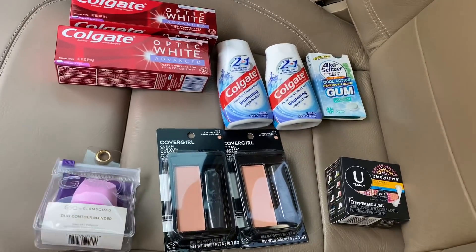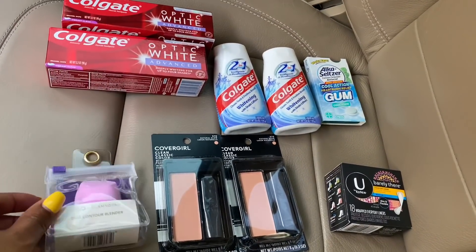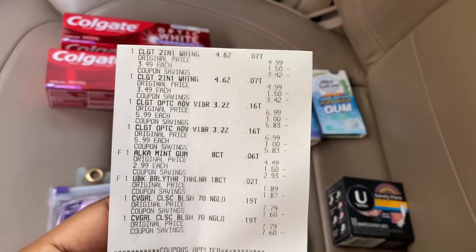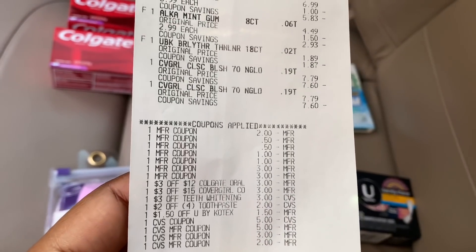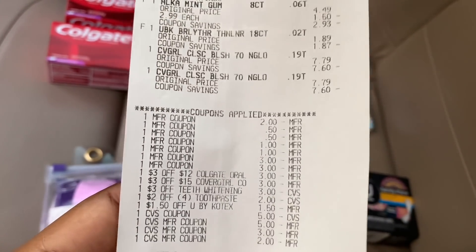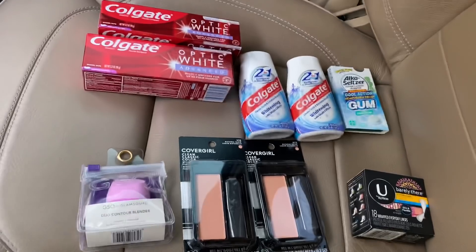Y'all see I got the blender this time — I'm so proud of myself! The CoverGirl deal is buy two, get a $7 extra buck, and spend $15 to get the free beauty blender. I finally got it! I thought I was getting back $14.50 but I actually got back $15.50 — my math was a little off. Here's my receipt and all of my coupons. Everything was applied properly: the $3 off teeth whitening, the $2 off four toothpaste — all came off perfectly. My subtotal for eight items was $2.80 with tax.